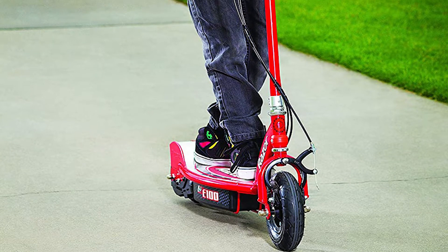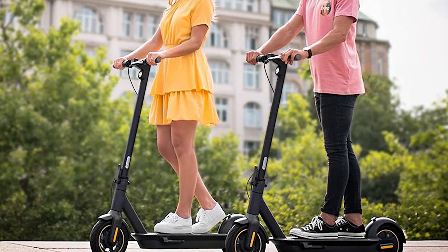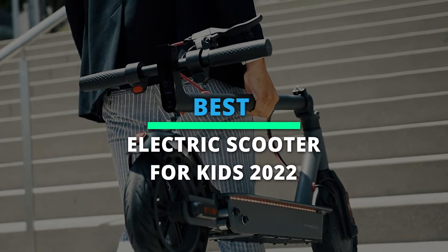What's up folks, welcome back to our channel. Today we will discuss the best 6 electric scooters according to their budget, performance and much more. Take a moment to check out the description below for more details.